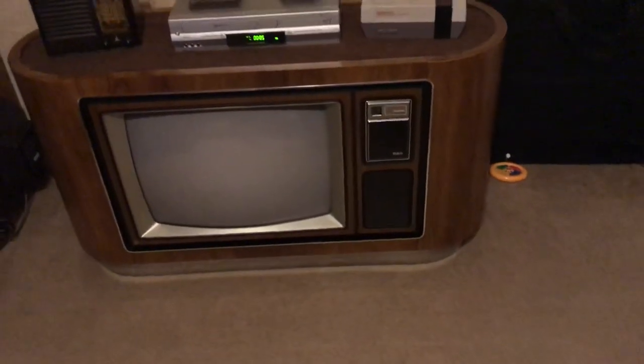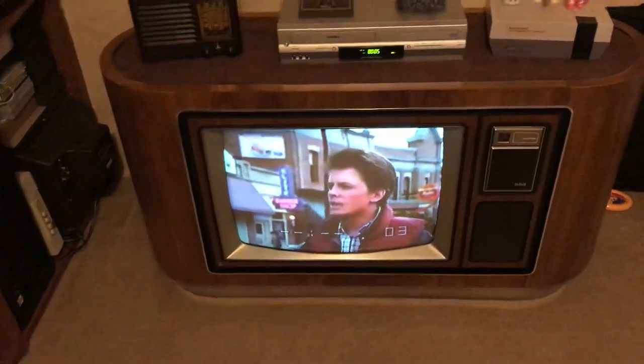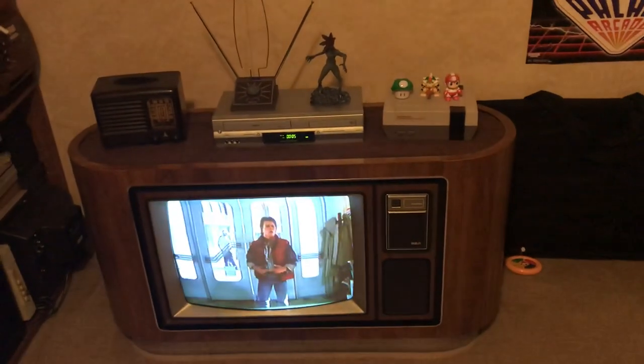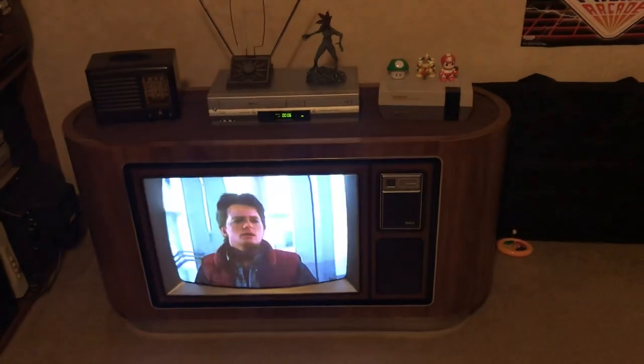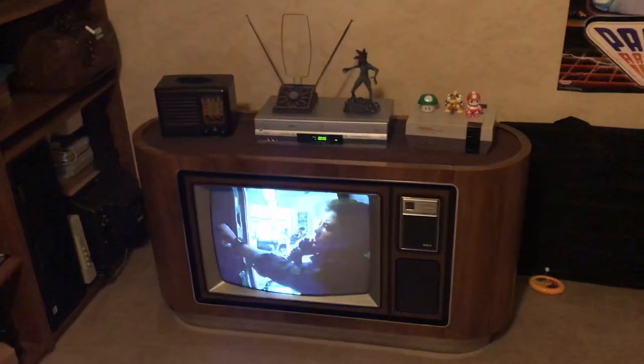Another interesting thing — it's got this little light sensor here. You can see that it darkens when you cover it. It's supposed to adjust for your living space, so if the lights are on it gets brighter, and if not, it gets darker. Like if you're sitting watching a movie in the dark at night, it's supposed to dim. And I guess as a Color Trak, it's supposed to adjust the color dynamically depending on your environment. Pretty innovative for the time — 1978.